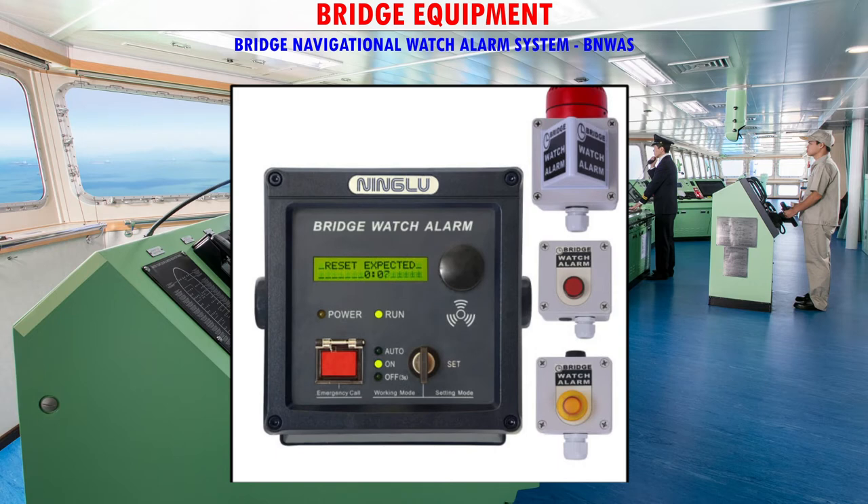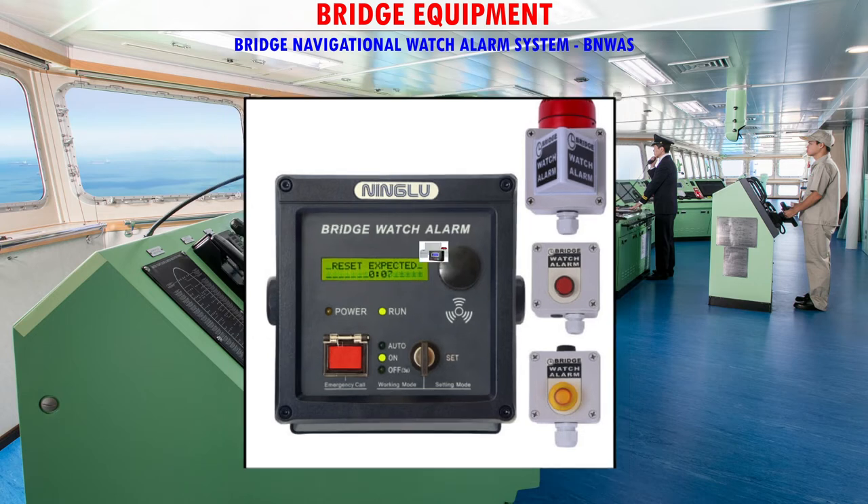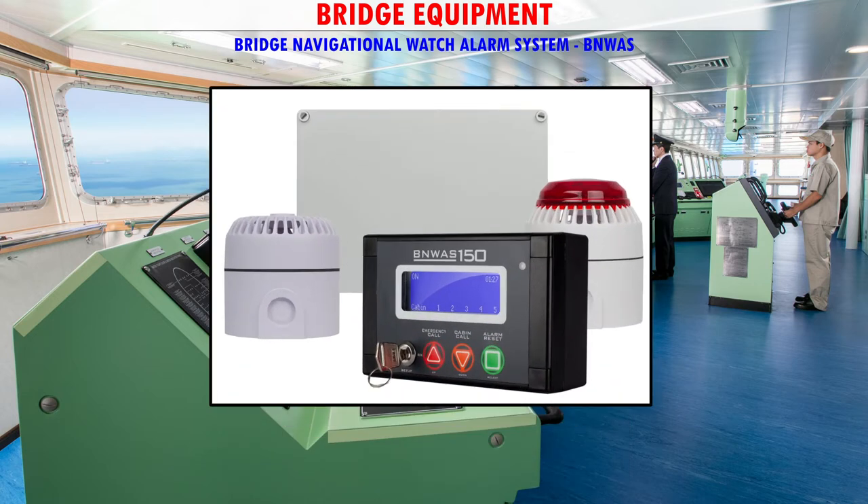BNWAS warnings are given in the case of incapacity of the watchkeeping officer due to accident, sickness, or in the event of a security breach — for example, piracy and/or hijacking. Unless decided by the master only, the BNWAS shall remain operational at all times.